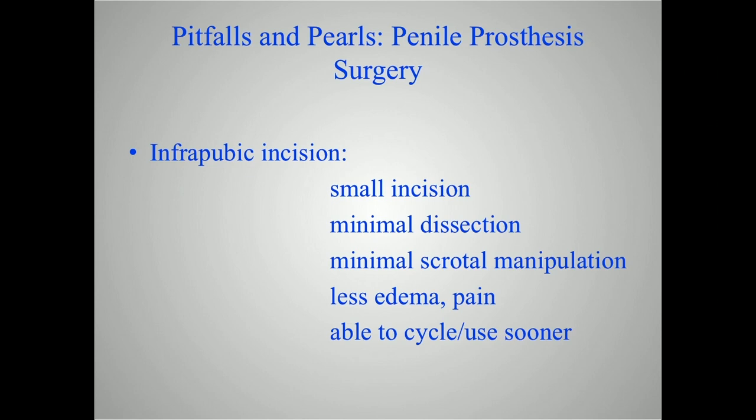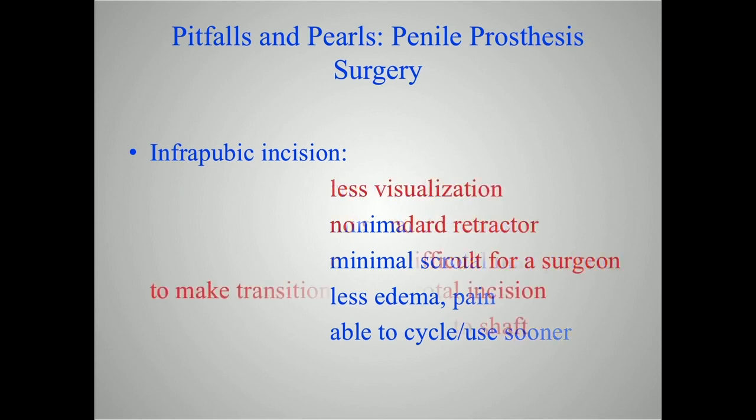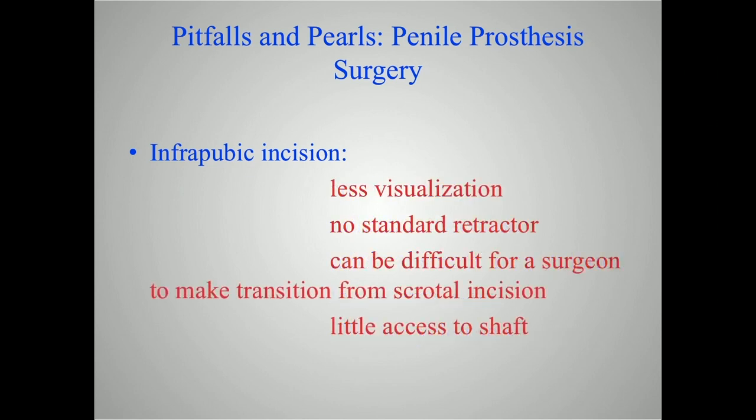It can be more difficult to have patients cycle and use the device earlier with a scrotal incision because of pain. The infrapubic incision has less visualization — the incision is smaller, there's no standard retractor, so you have to actively stretch the penis and grasp the glans with your hand when dilating and deploying. It can be difficult for a surgeon used to the scrotal incision to make that transition — it's the same anatomy but you're looking at it in a different direction, requiring more three-dimensional thinking. You also don't have a lot of shaft access with the infrapubic incision if you need to plicate or graft.